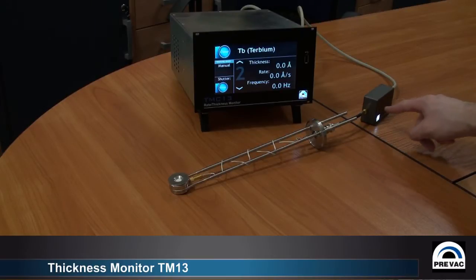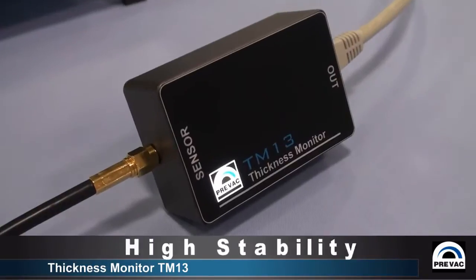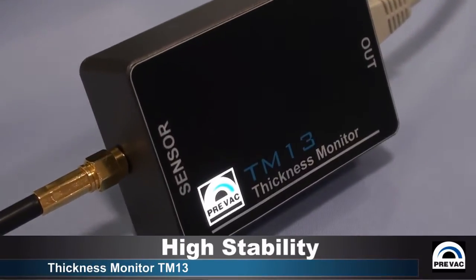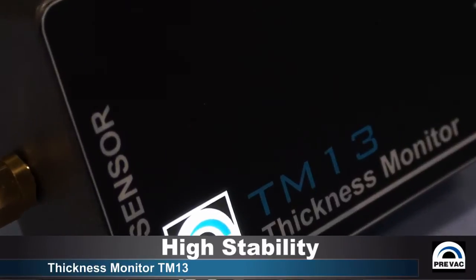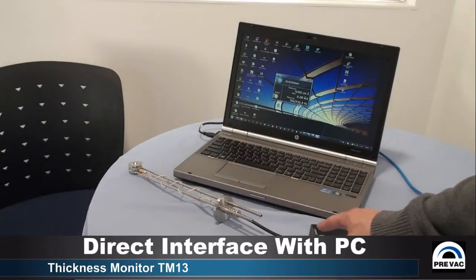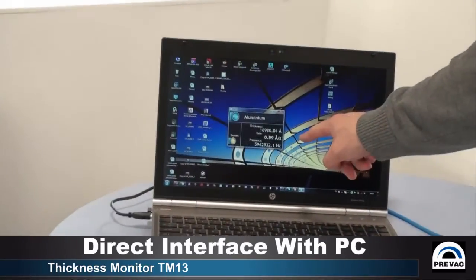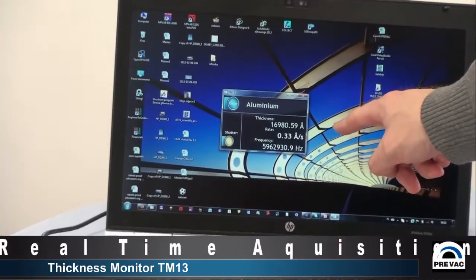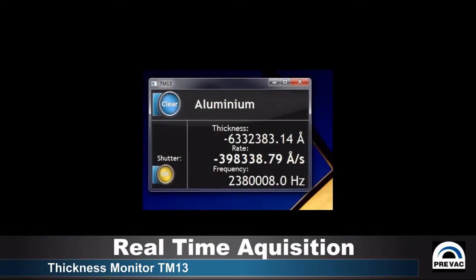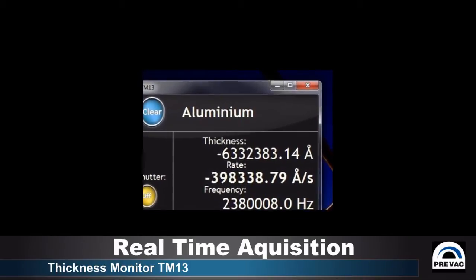The thickness monitor is a small electronics unit where the analog to digital conversion takes place. The specific design of this unit ensures very high stability of measurement and is highly resistant to any kind of electrical distortion that would otherwise result in false measurements. The digital output from the thickness monitor can be interfaced directly with a PC, in which case the deposition rate and thickness parameters for a single quartz balance oscillator are displayed in real-time in the software.